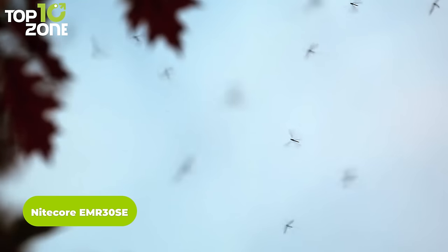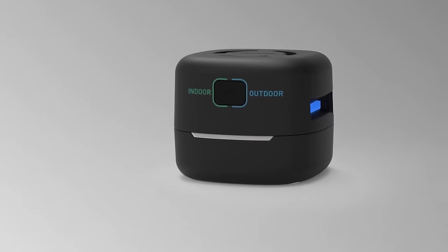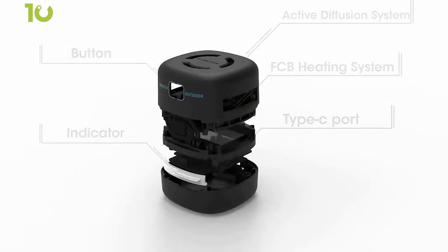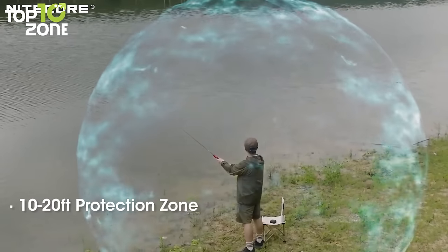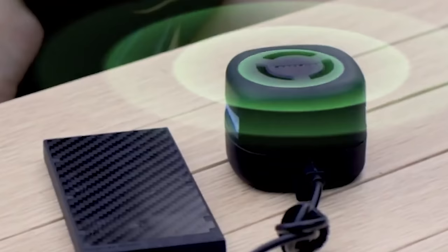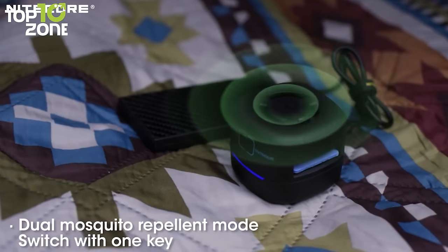As the sun sets and the night descends upon the campsite, the Nitecore EMR-3SE becomes the unwavering ally against the buzzing nuisances of the wilderness. Compact in size and designed with camping in mind, this remarkable mosquito repellent ensures that pesky bugs don't dampen your camping spirit. Equipped with a powerful active diffusion system, the Nitecore EMR-3SE supports dual mosquito repellent mats, creating a protective zone spanning 10 to 20 feet around you. Its two modes — indoor and outdoor — provide flexibility for various camping scenarios, giving you the freedom to enjoy bug-free moments both inside your tent and under the vast night sky.